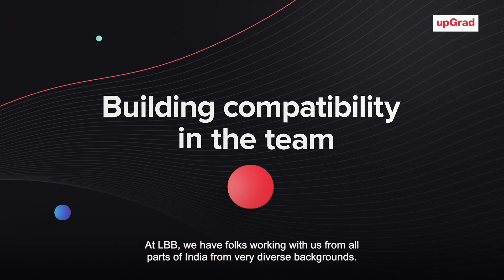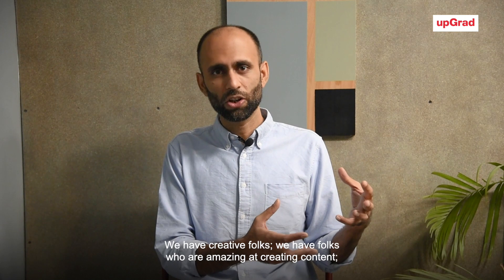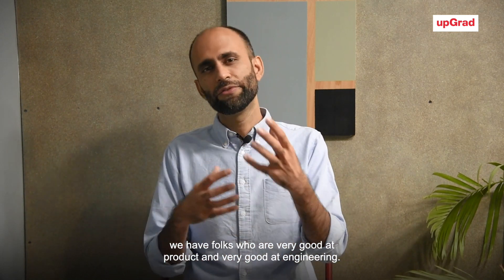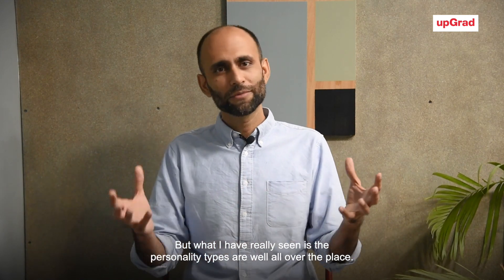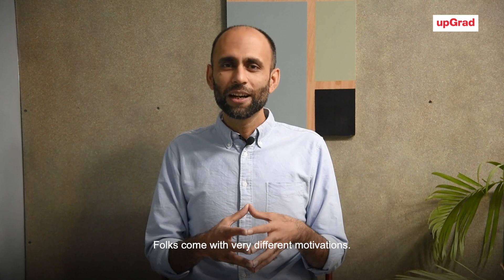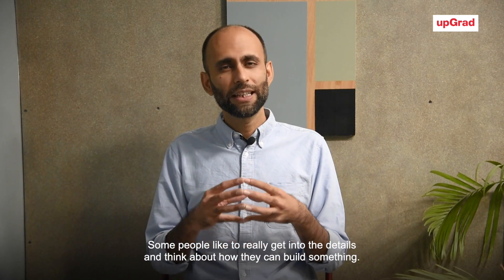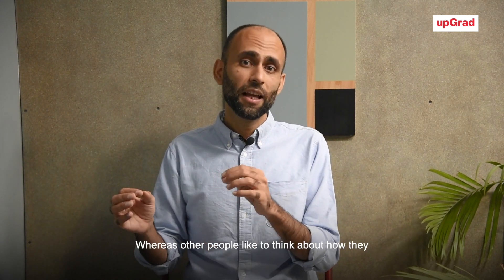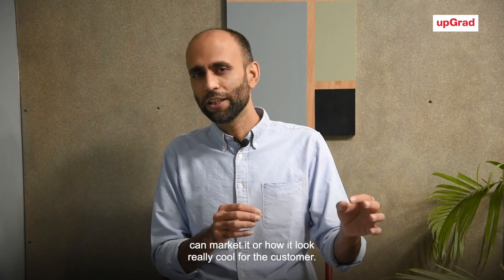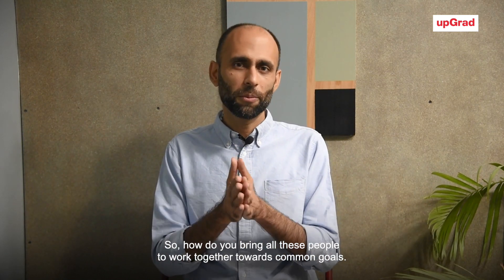At LBB, we have folks working with us from all parts of India with very diverse backgrounds. We have creative folks, people who are amazing at creating content, and folks who are very good at product and engineering. But the personality types are all over the place. Folks come with very different motivations and very different ways of working — some people love getting into the details of how to build something, while others think about how to market it or make it look really cool for the customer.